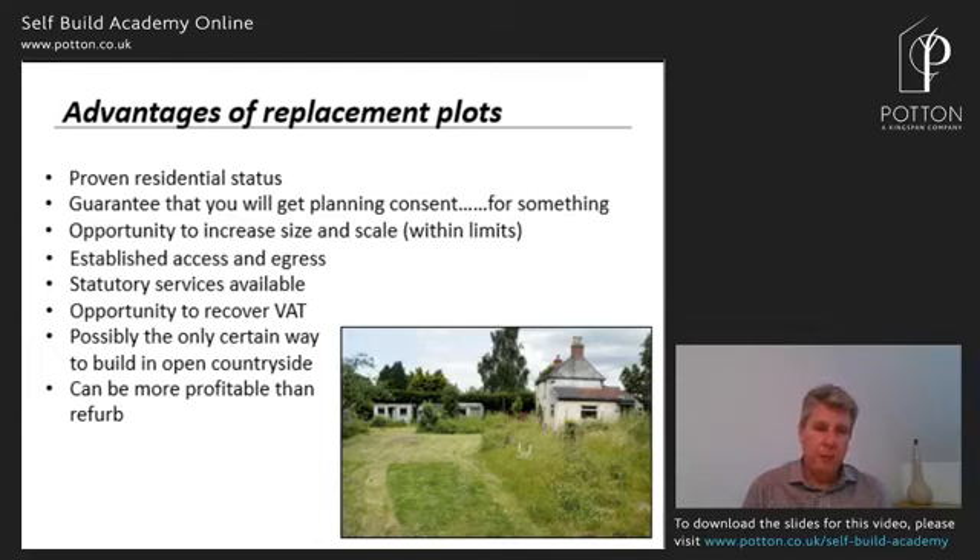Replacement can be more profitable than refurb — but I stress 'can.' It depends on what the building is, what costs are involved in the refurb, and what it'll be worth at the end. You have to crunch the numbers. As a Yorkshireman, I'm not likely to take on a project if knocking it down costs me money. Not all plots should be replaced. But if you can make the development profitable, it's a great opportunity — all those advantages take the stress and risk out of development, and that certainty is worth a lot of money.